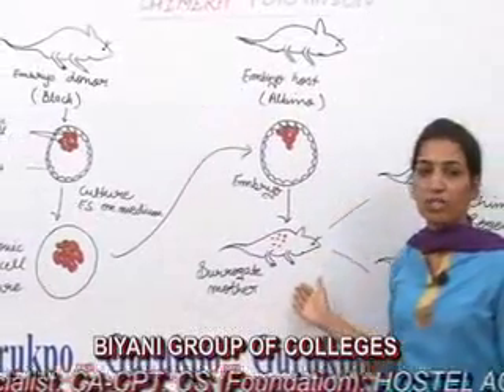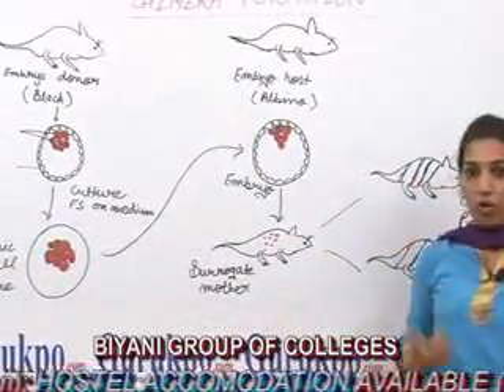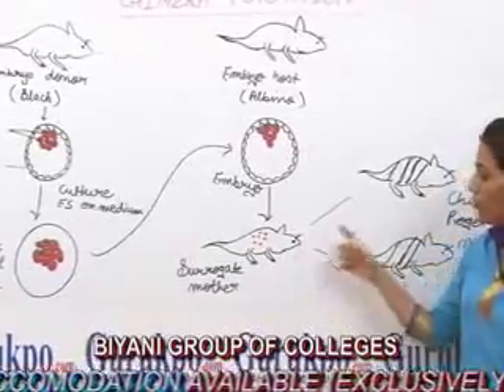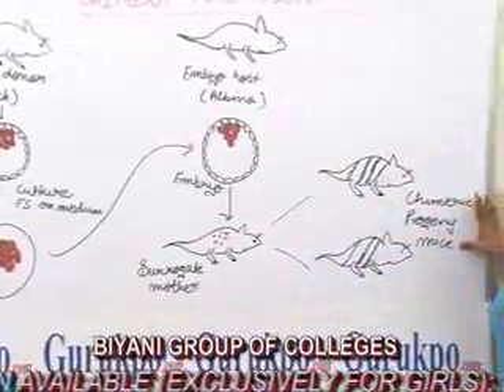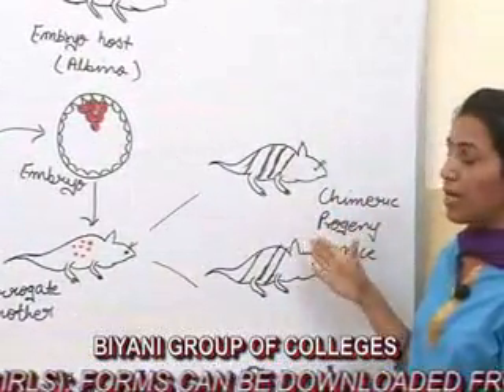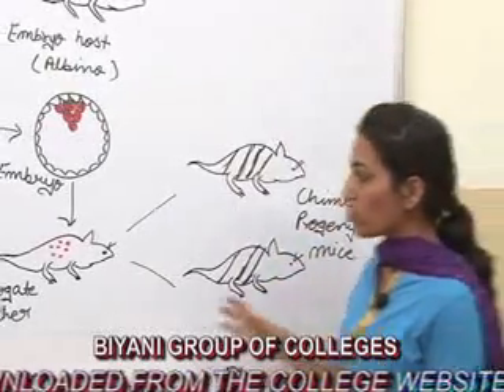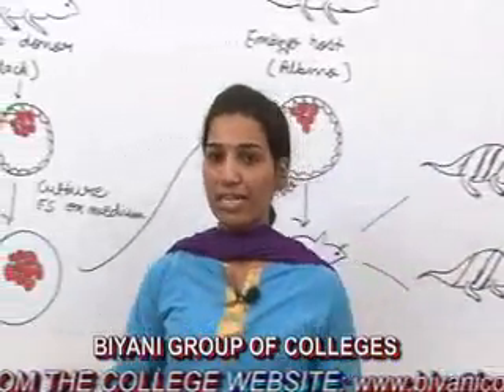Now this embryo is transferred into the uterus of the surrogate mother. The offspring will have the characteristics of both embryonic stem cells, so the skin color of these offspring will be black or white. This process is known as Chimera formation.